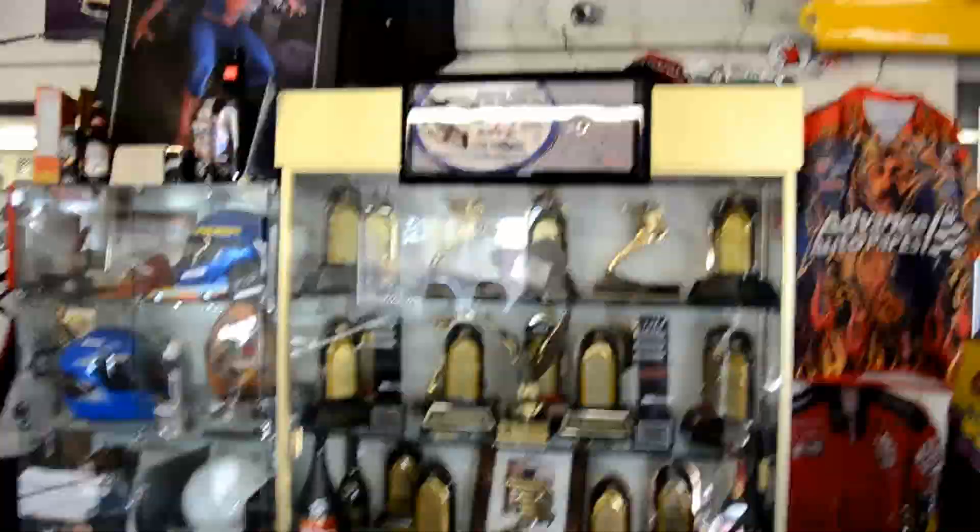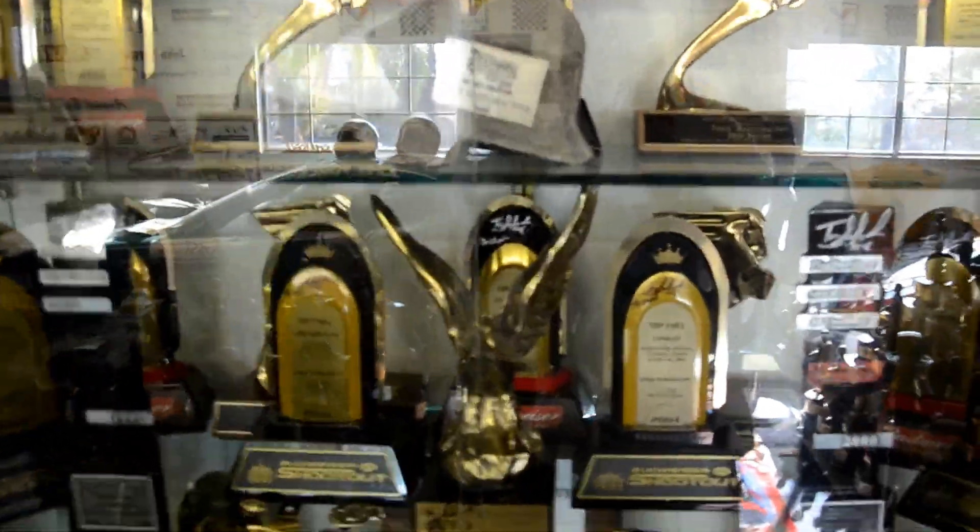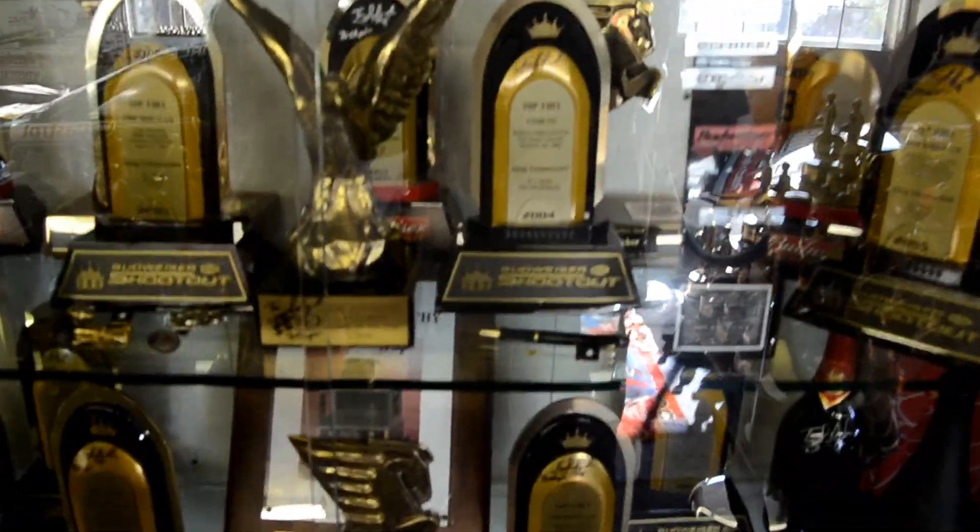In the showcase there, Tony Schumacher gave all those trophies. That's his Driver of the Year, his Titus Awards, and his Broadcaster Awards.